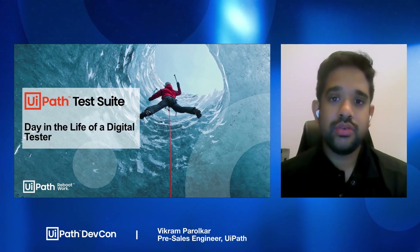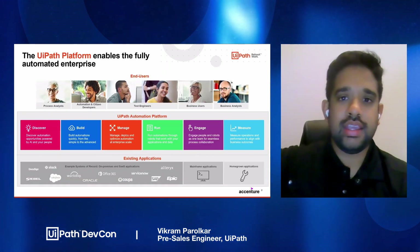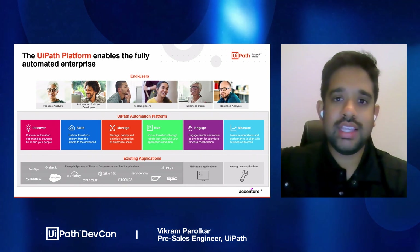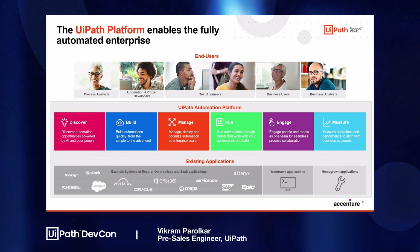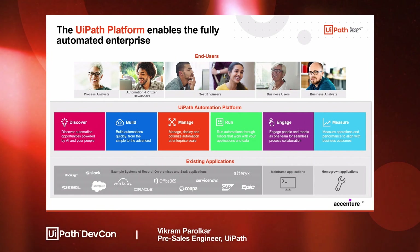Today we're going to be talking through a story of the day in the life of a digital tester. UiPath Test Suite was released back in our April release of last year, 20.4, and that's where we enhanced some of the products between our build, manage, and run components, introducing and expanding our automation platform into the world of both application testing and RPA testing.